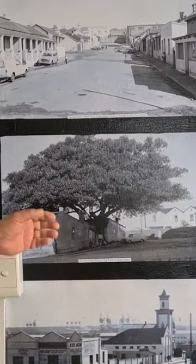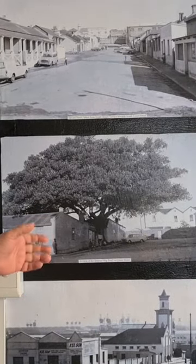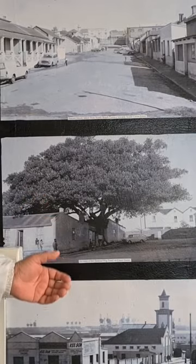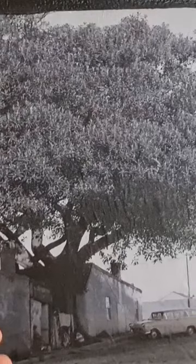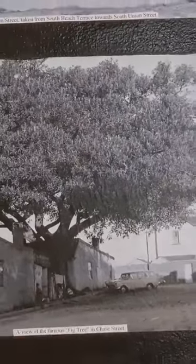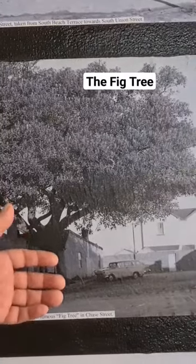I just wanted to do one of the videos, and one of the portals I thought would be a view of the fig tree that's still standing in Southend, at the bottom end opposite the Southend Museum.